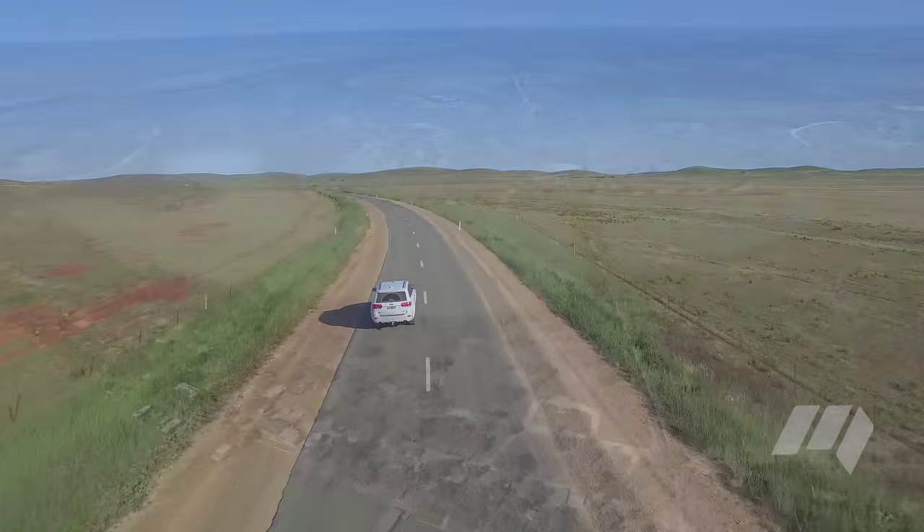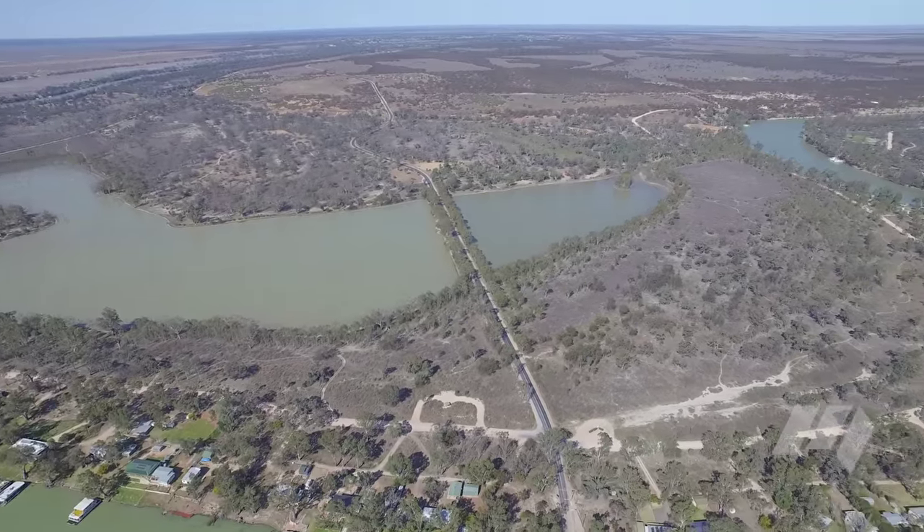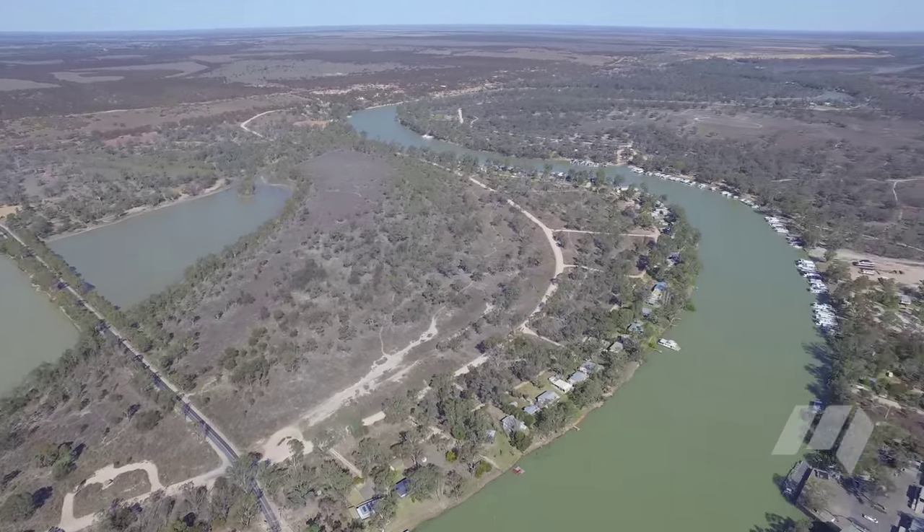Tomorrow we're going to head even further north, up from Hawker and out into the desert, along the old Ghan track and onto Marree.